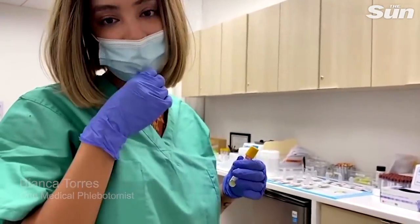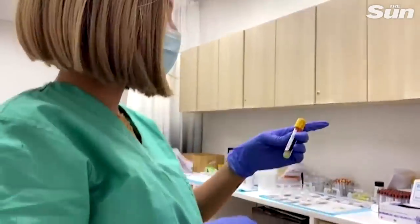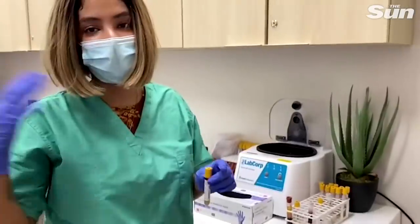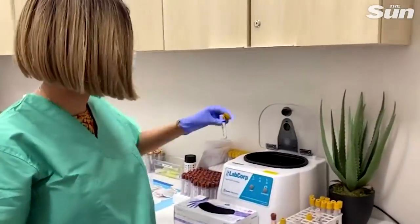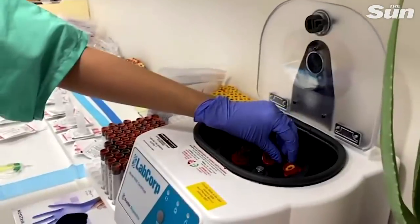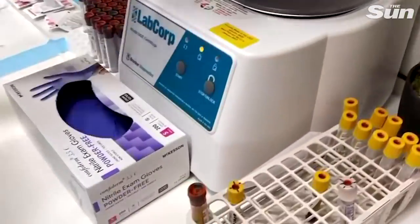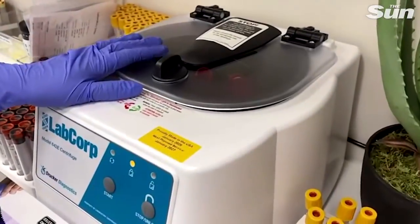We extract the serum from the blood and then send the serum to the lab where they do the more comprehensive testing. It's kind of like a teamwork situation — we get the process started, the lab does the finishing touches, and then they email us the report.